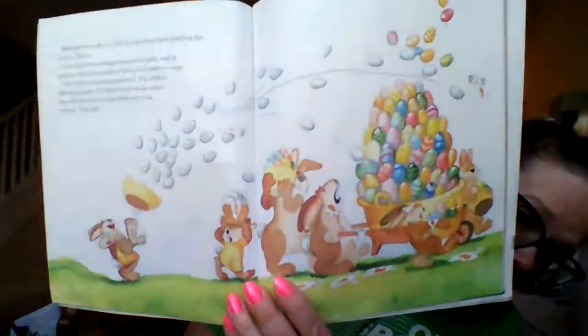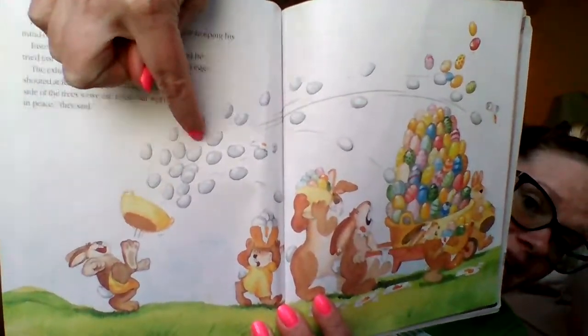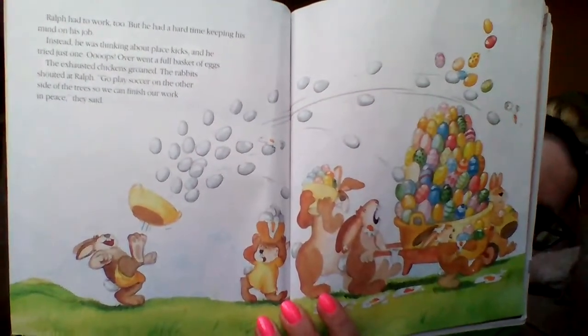Ralph was hard at work too, but he had a hard time keeping his mind on the job. Instead he was thinking about place kicks and tried just one. Oops! Over went a full basket of eggs. The exhausted chickens groaned. The rabbits shouted at Ralph: 'Go play soccer on the other side of the tree so we can finish our work in peace.' So he kicked the basket of eggs like a drop kick and the eggs went flying everywhere. They are mad at Ralph — you need to go way over there because you are just not letting us get our work done.